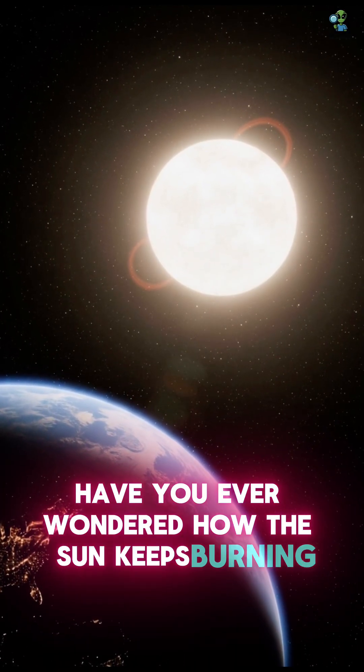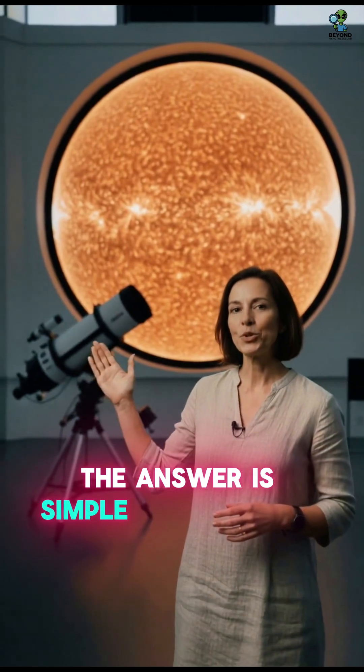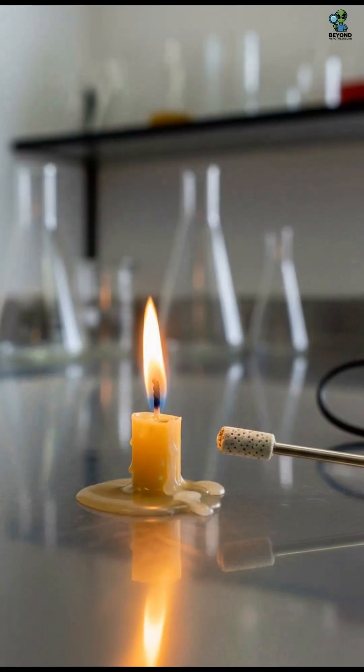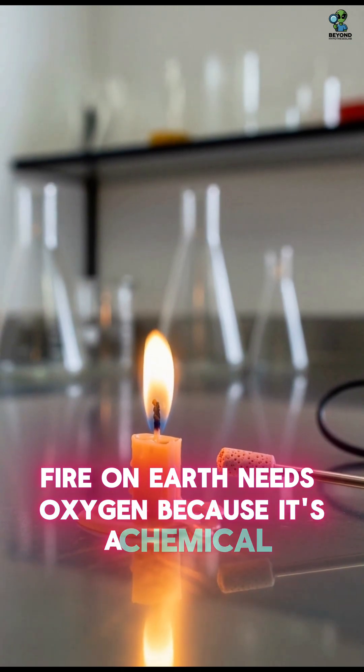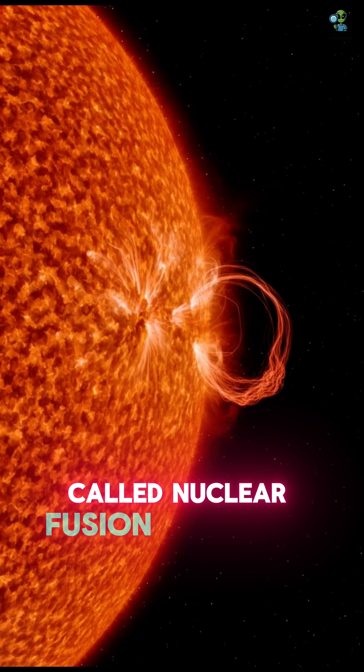Have you ever wondered how the sun keeps burning even though there's no oxygen in space? The answer is simple. The sun isn't burning the way fire burns on Earth. Fire on Earth needs oxygen because it's a chemical reaction. But the sun shines through a completely different process called nuclear fusion.